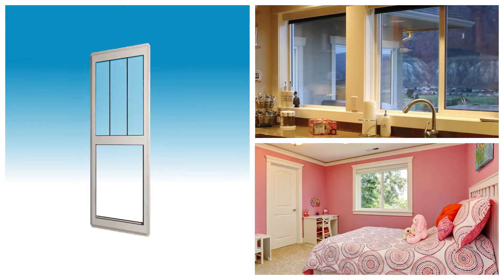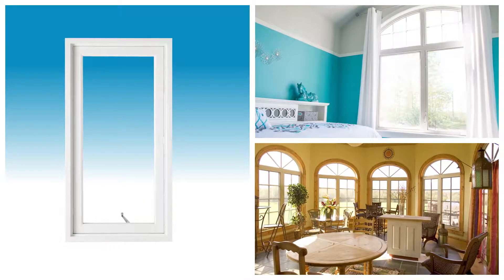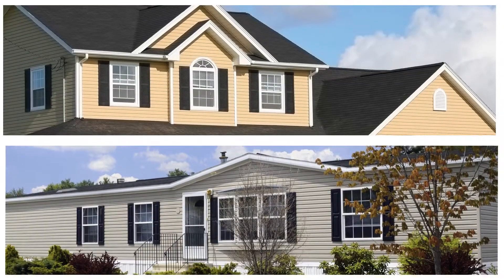Yesterday's wood windows tended to have wider frames than today's sleek vinyl windows. Our Classic Series windows recreate the traditional wider profile without the traditional maintenance.